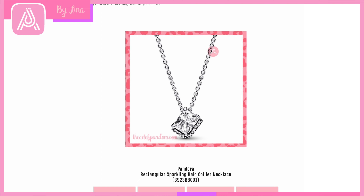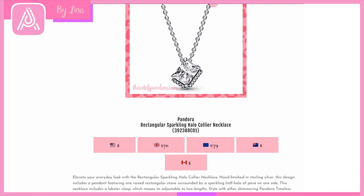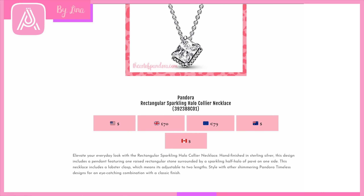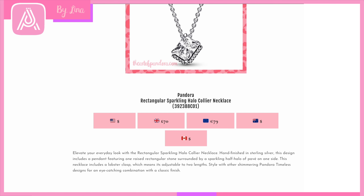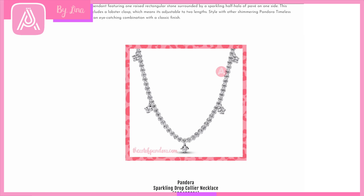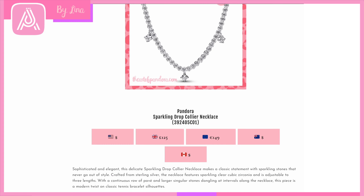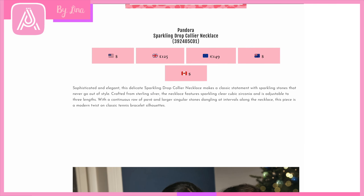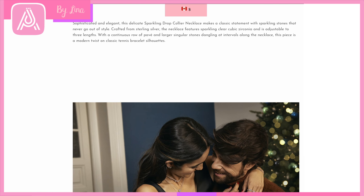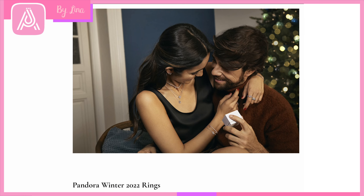The Pandora Rectangle Sparkling Halo Collier Necklace is really interesting — the halo cut looks great on rings and it's very eye-catching on a necklace too. There's pavé on one side for a little asymmetry that's very striking. The Sparkling Drop also comes in necklace form, which is exciting — and it would make a beautiful set to gift someone the necklace and bracelet together. The styling shot shows the layered collier necklaces beautifully, with the Sparkling Drop necklace first and then the Herbarium drop necklace — really nice.